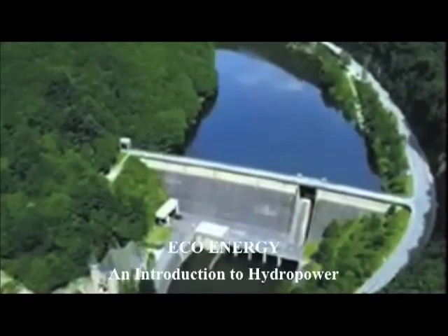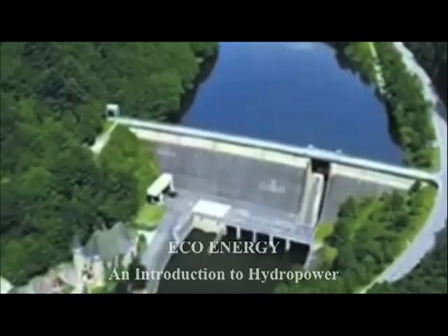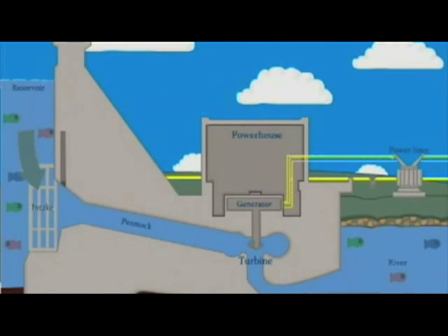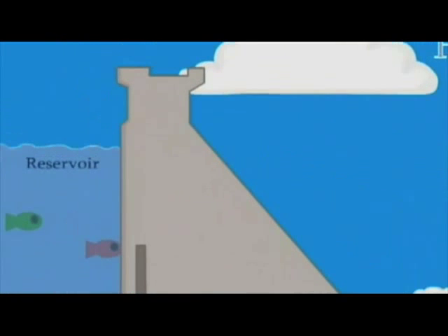Hydro power is energy from moving water. Stagnant water that stands in ponds, sloughs and swamps will not produce hydroelectric power. However, water that falls from a higher position to a lower position, such as a waterfall, will produce hydroelectric power.